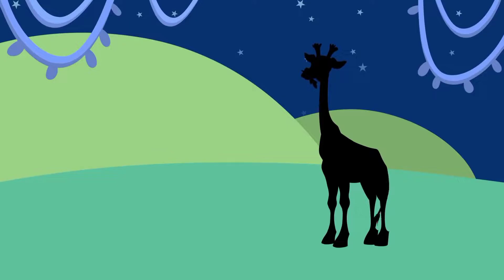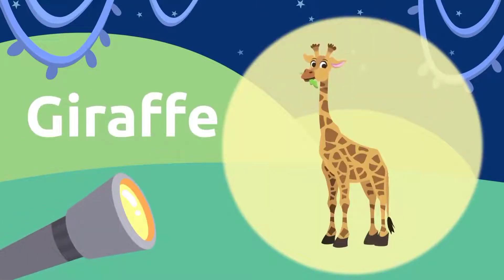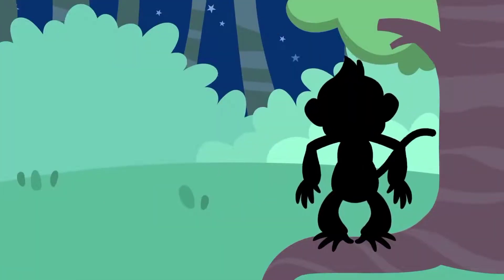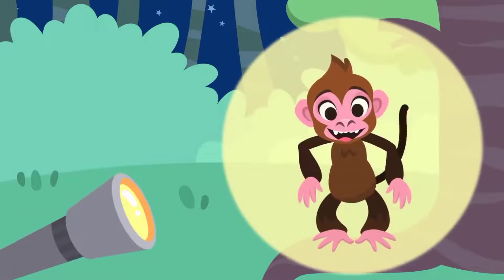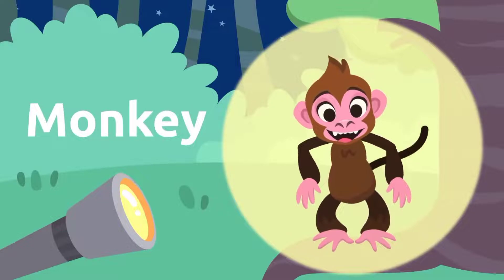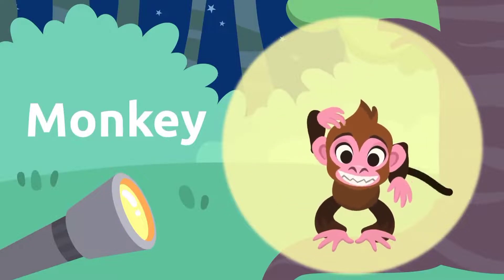Let's see what other animals we can spot. It's a giraffe. That's quite a neck, isn't it? Giraffe. Let's see what we'll find in this tree. It's a monkey. Monkeys are so funny. Monkey.